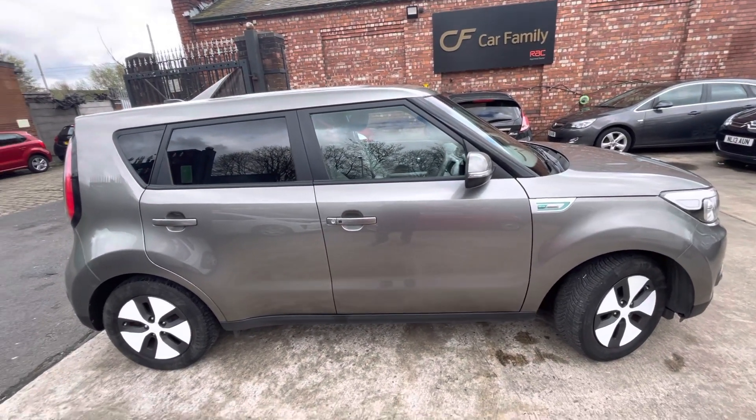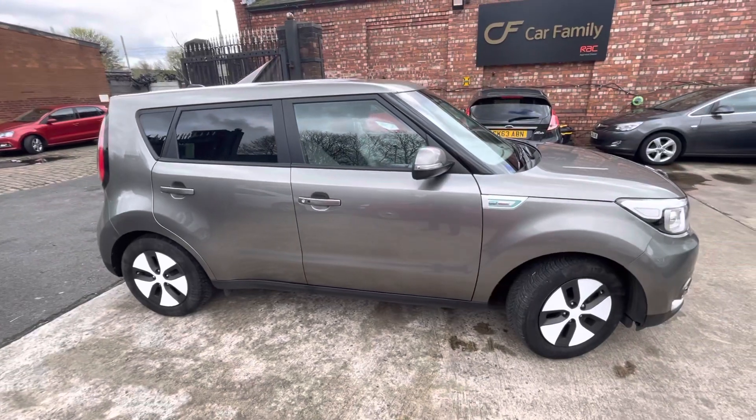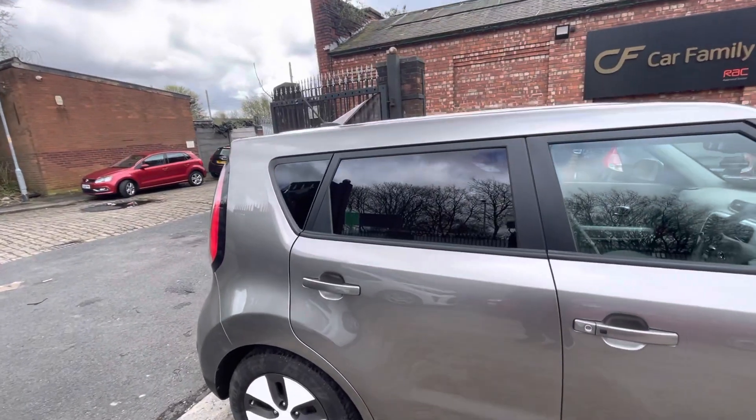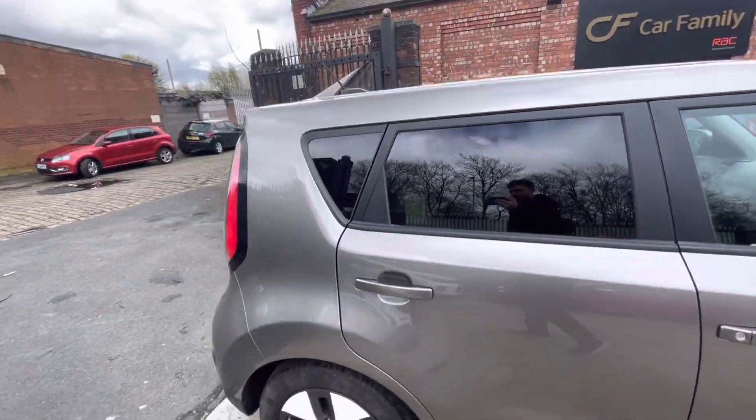Great spec — reverse camera, parking sensors, sat nav, heated seats, heated steering wheel, and a very nice rear privacy glass actually. It's a very good tint on that.